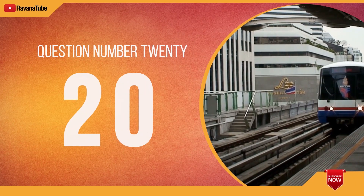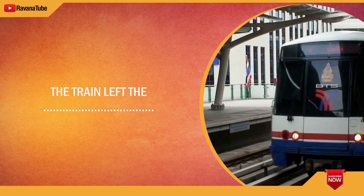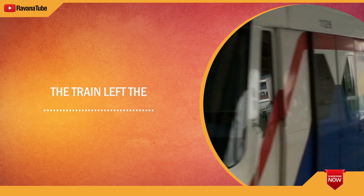Question number 20. Spelling 20. The word is station. The train left the station. The word is station.